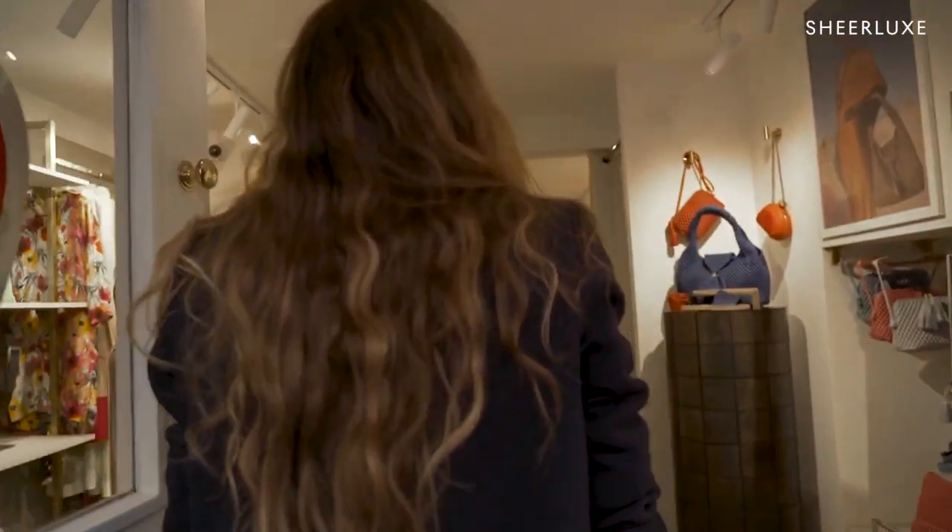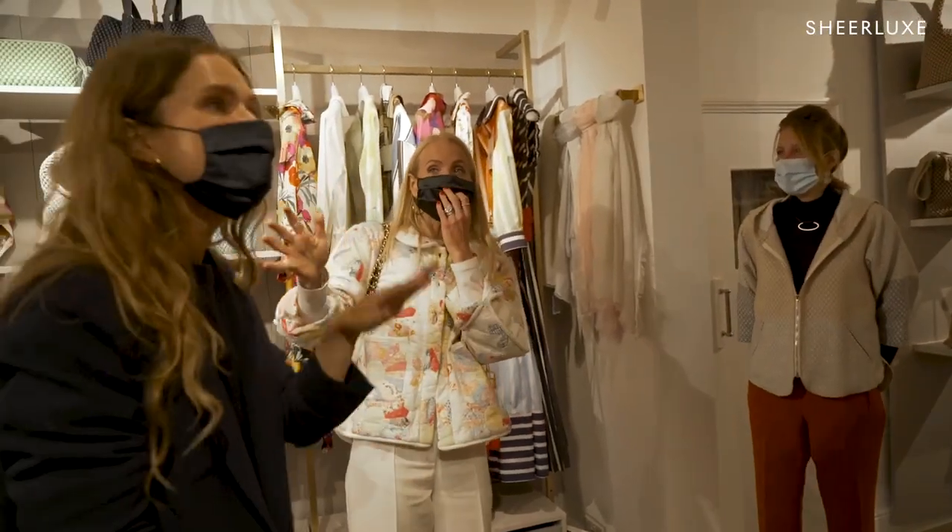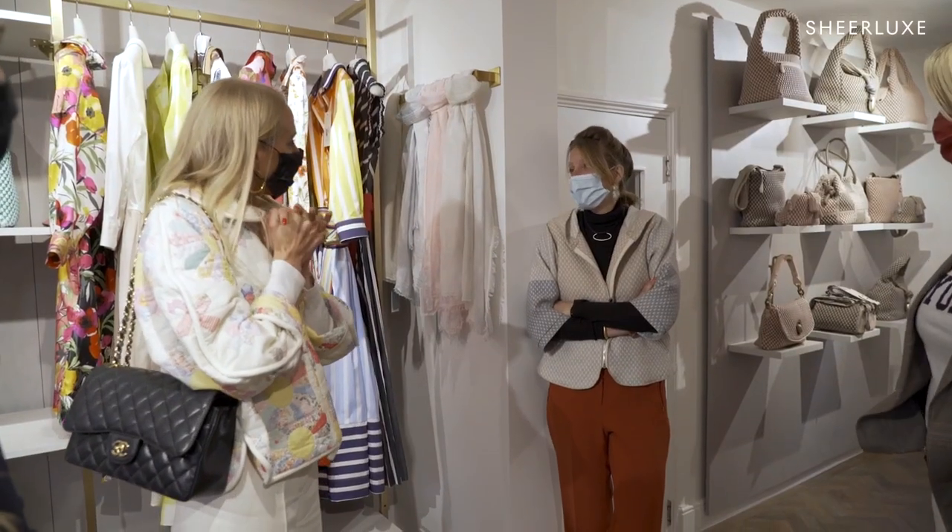It's a new store. Hi, thank you. How are you? This is Lou. Hi, lovely to meet you. I'm Carlotta, Tissa's daughter.